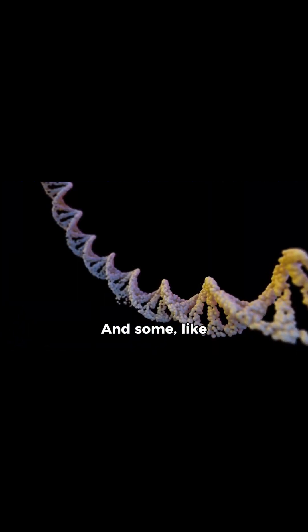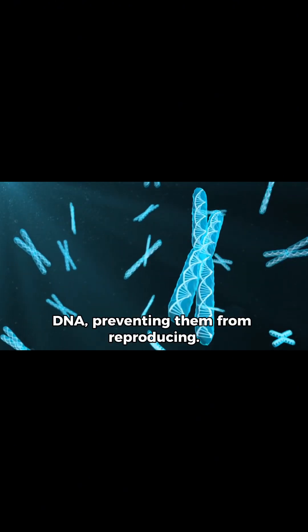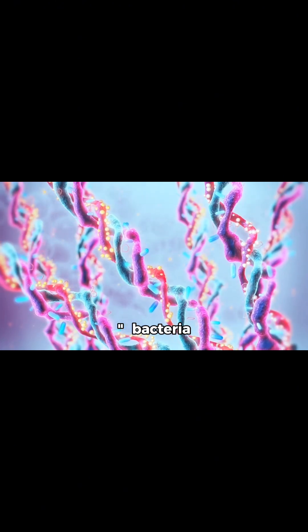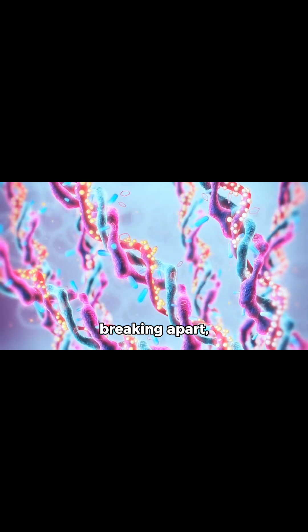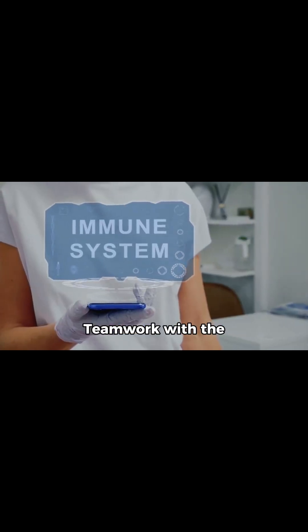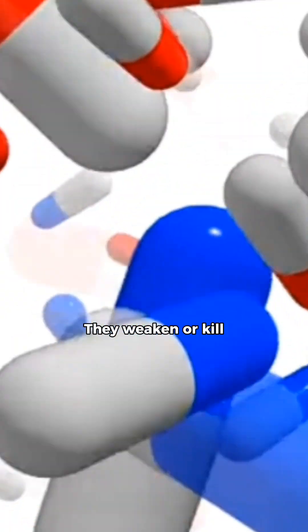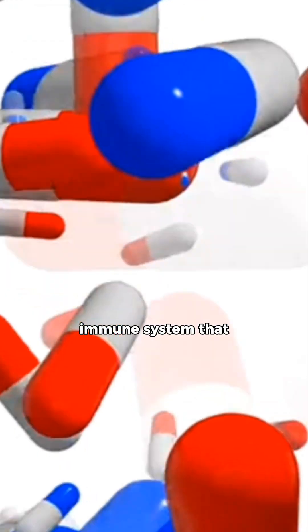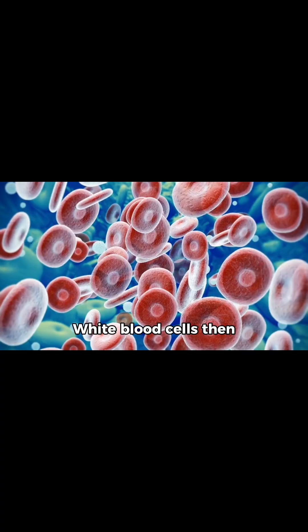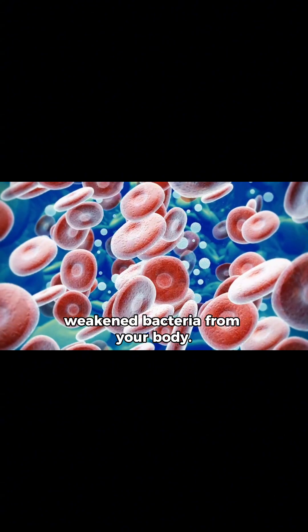And some, like fluoroquinolones, interfere with bacterial DNA, preventing them from reproducing. Antibiotics don't work alone — they weaken or kill bacteria, but it is your immune system that clears the battlefield. White blood cells then attack and remove the weakened bacteria from your body.